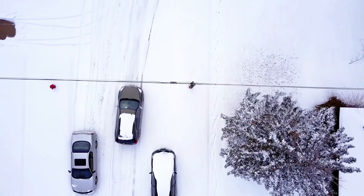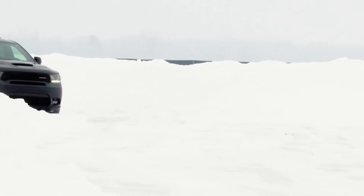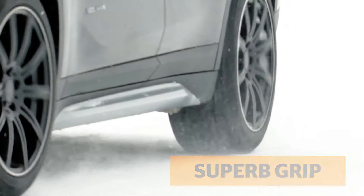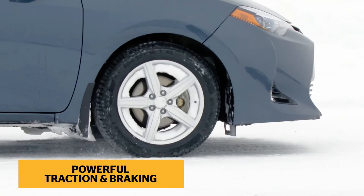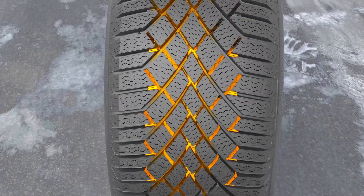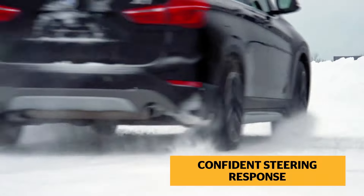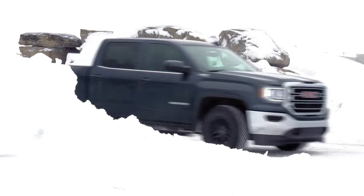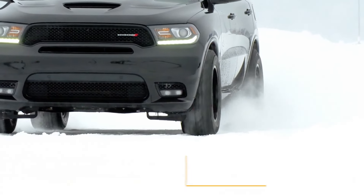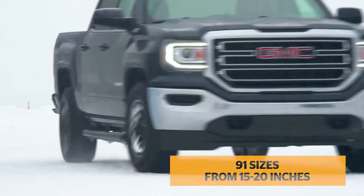One of the standout features of the VikingContact 7 is its Nordic Compound technology, which enhances the tire's ability to remain flexible even at extremely low temperatures. This flexibility ensures that the tire maintains optimal contact with the road, improving traction and control on icy and snowy surfaces. Additionally, the tire's directional tread pattern incorporates wide grooves and sipes that effectively evacuate water and slush from the contact patch, reducing the risk of hydroplaning and ensuring safe and stable handling in wet and slushy conditions.